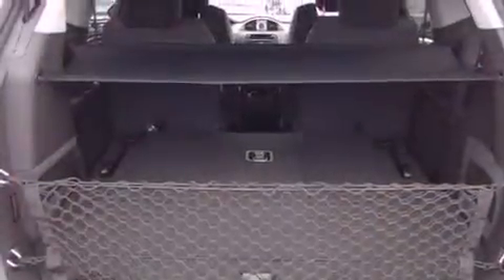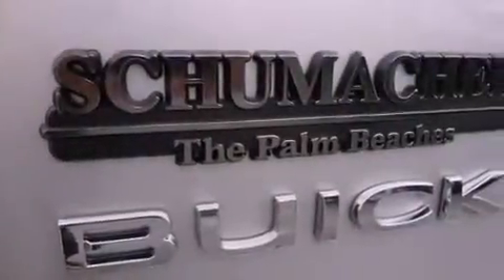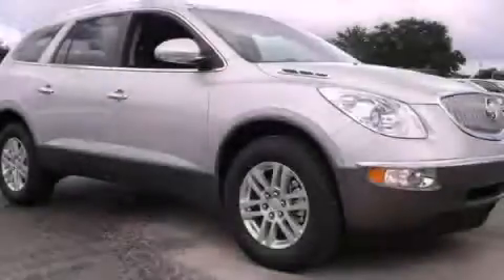The following features are included: a power rear liftgate, traction control, side curtain airbags, and third row seating. Stop by today and test drive this vehicle for yourself.